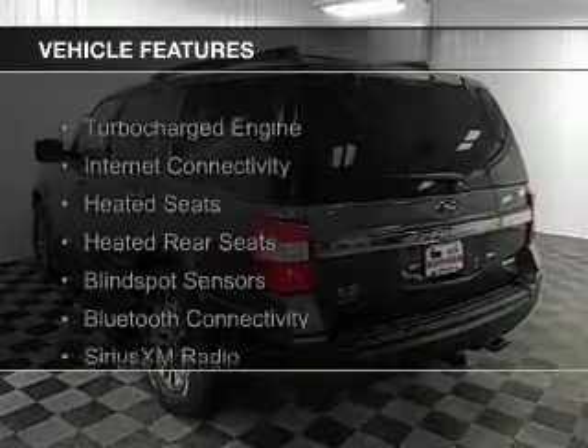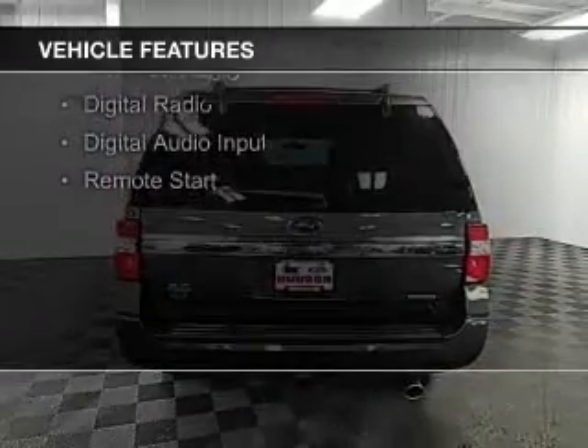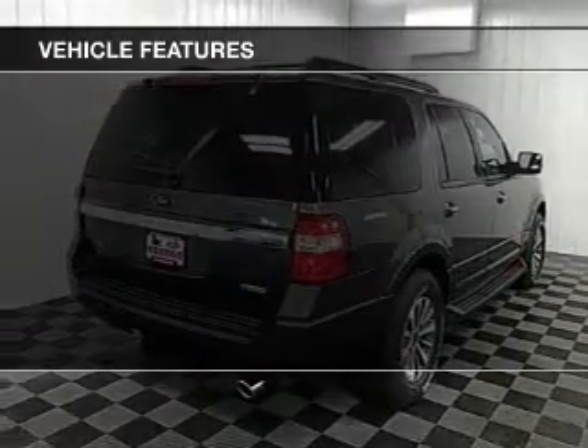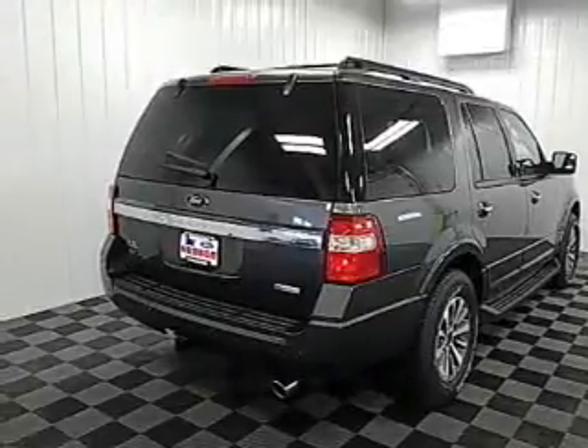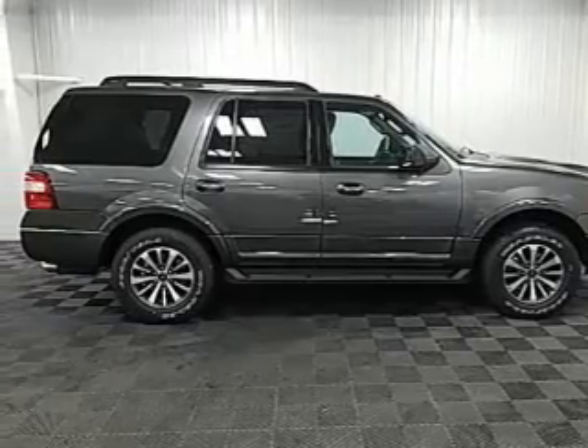The features include a turbocharger, internet connectivity, heated seats, heated rear seats, blind spot sensors, Bluetooth connectivity, Sirius XM satellite radio, digital radio, digital audio input, and remote start.